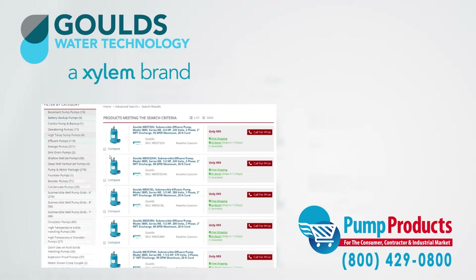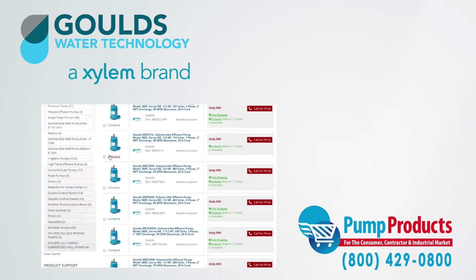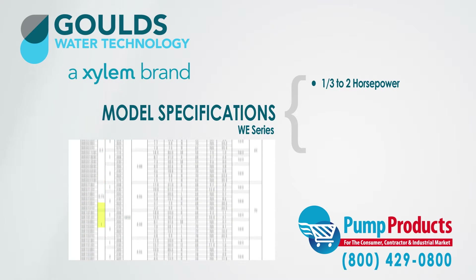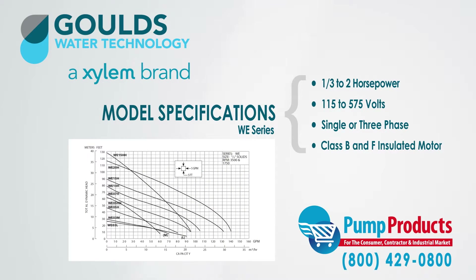Our large stock allows us to provide customers with a significant variety of pump options and specifications. The pumps we stock from the WE Series range from one-third horsepower to two horsepower, and 115 volts to 575 volts. They are also available in either single phase or three phase, with Class B or Class F insulation.